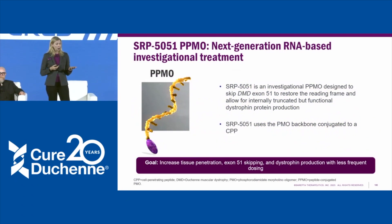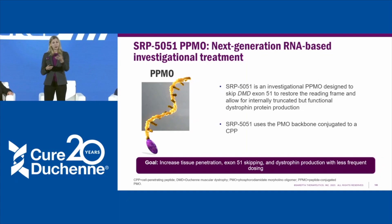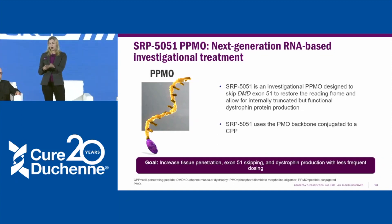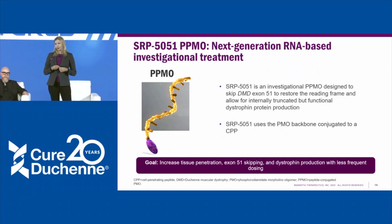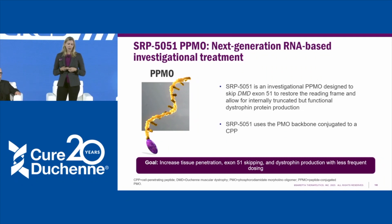We also have our PPMO — the additional P stands for peptide. Our PPMO is the PMO backbone with a cell-penetrating peptide attached. The basic idea is that this charged peptide can increase the amount of drug that gets into muscle. If we have more drug in the muscle, we get more exon skipping and more dystrophin production. We've shown that in animals and will also share some data in humans. Another benefit of this increased penetration is less frequent dosing — in our current clinical trials, we're dosing every four weeks.